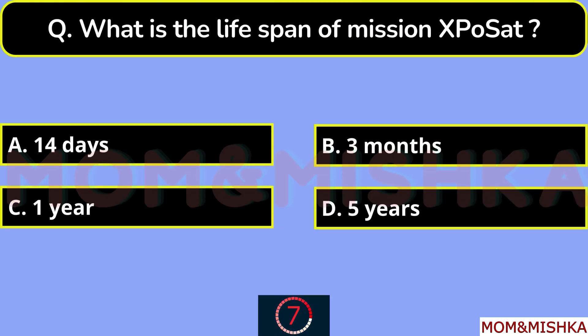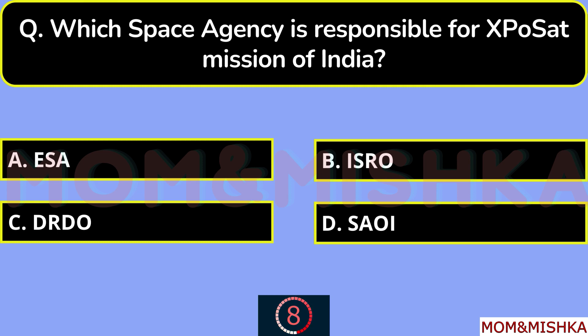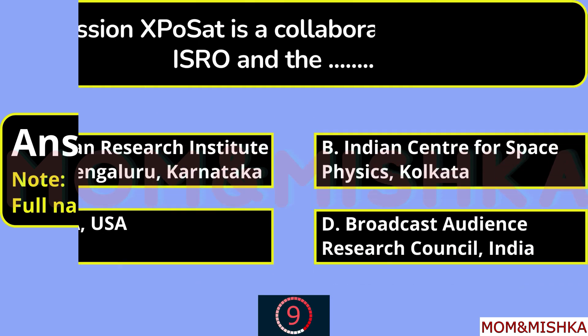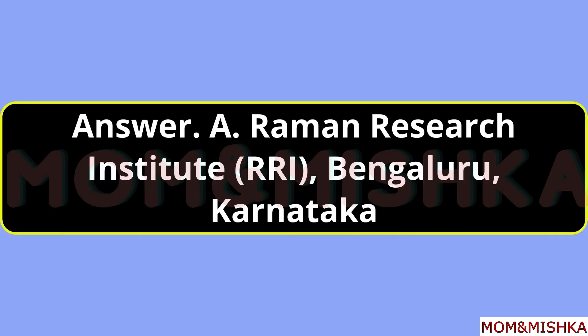What is the lifespan of mission XPoSat? It's 5 years, option D. Which space agency is responsible for the XPoSat mission? ISRO, option B — its full name is Indian Space Research Organization. Mission XPoSat is a collaboration between ISRO and the Raman Research Institute, Bengaluru, Karnataka, option A.